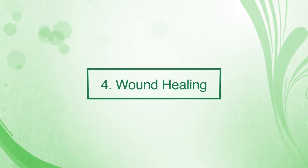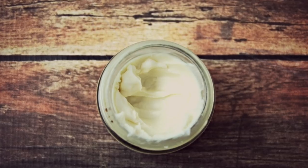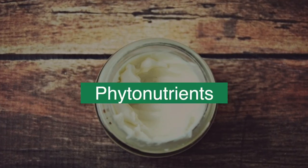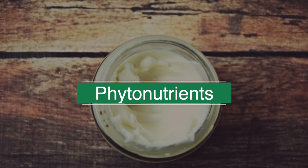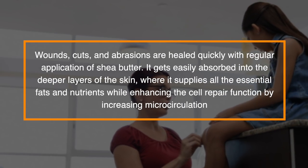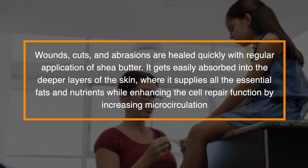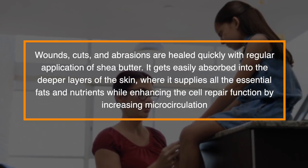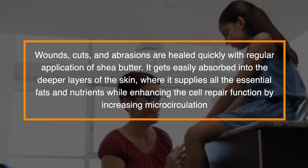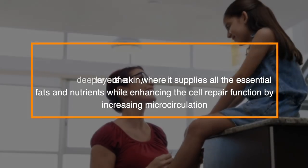Number four: wound healing. Shea butter has skin moisturizing properties and these are accompanied by healing properties because of the wide variety of phytonutrients it contains. Wounds, cuts and abrasions are healed quickly with regular application of shea butter. It gets easily absorbed into the deeper layers of the skin where it supplies all the essential fats and nutrients while enhancing the cell repair function by increasing microcirculation.